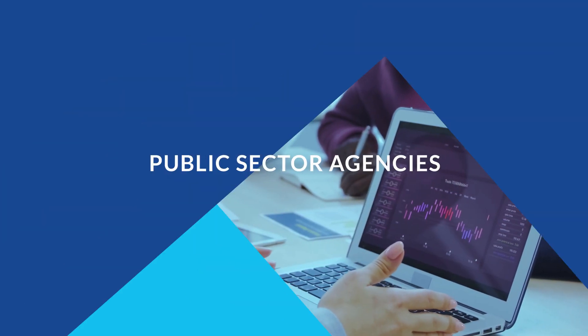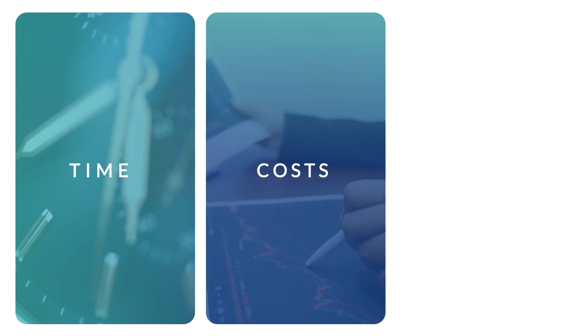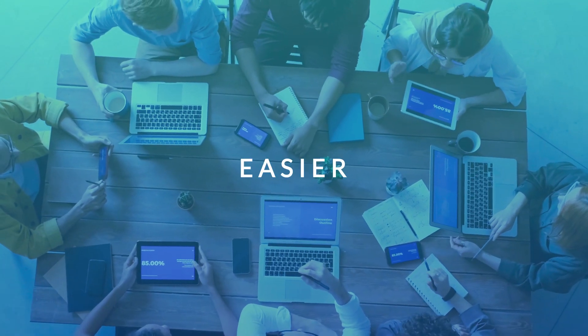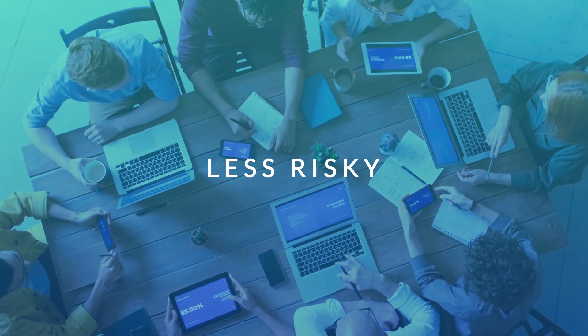When you buy something, you want to know what you're getting. When public sector agencies can see how a new ERP solution will save time, drive down costs, and improve outcomes, planning becomes easier, implementation becomes faster, and the project becomes less risky.